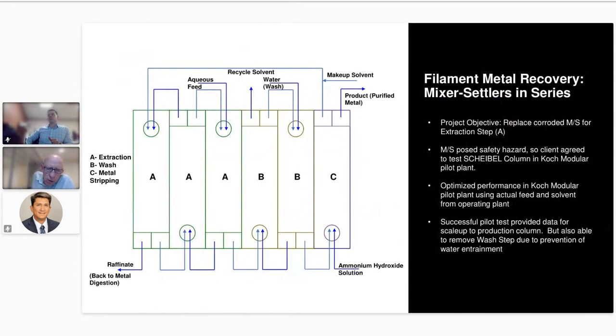I want to discuss one specific example where we did a pilot plant test and then supplied an extraction column to replace mixer settlers in a metals plant. This was a filament recycling operation: they were digesting filaments in a strong acid and going through extraction to recover the metal of interest. Their process had three stages of extraction, three stages of washing — needed because the organic phase coming out of the third extractor always had too much entrained aqueous phase carrying impurities — and then a single stage for stripping.